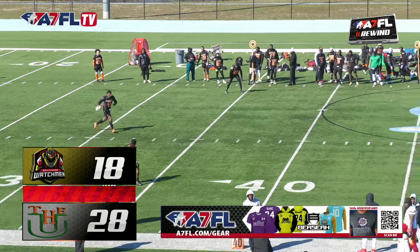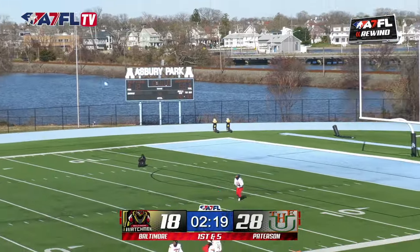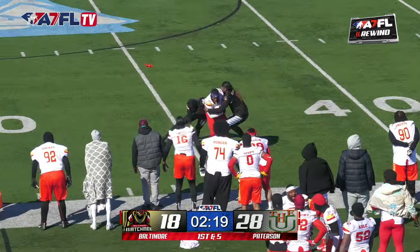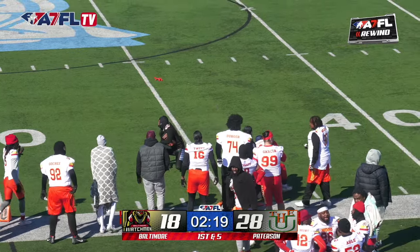Creator Sports Network, DAZN, A7FL.TV — wherever you're watching us, we're so glad you're joining us. 28-18, Baltimore gets cold. Taking ankles, the turf monster taking a soul and brought down at the 45.